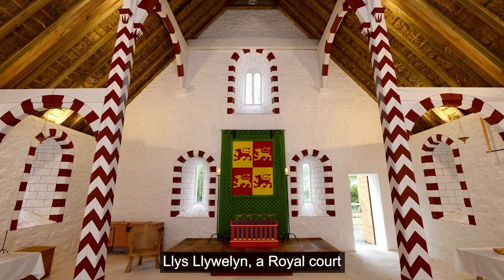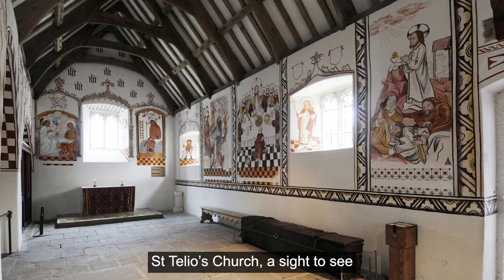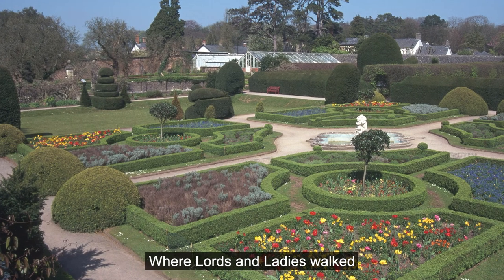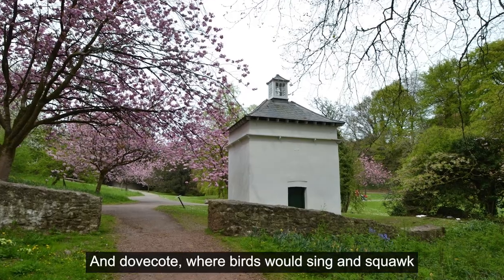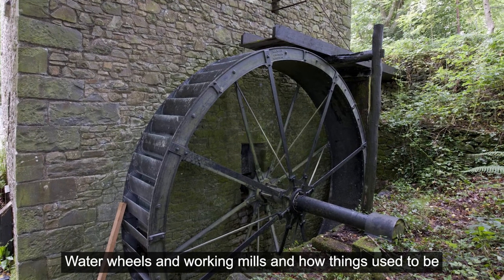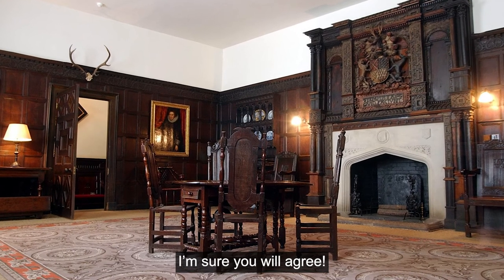Llist Llewellyn, a royal court with its medieval princely hall. St Teilo's Church, a sight to see with beautiful painted walls. The castle and its lovely grounds where lords and ladies walked. The lakes with fish and dovecot where birds would sing and squawk. Water wheels and working mills and how things used to be. How things have changed from then to now, I'm sure you will agree.